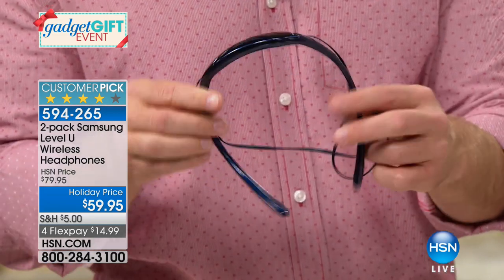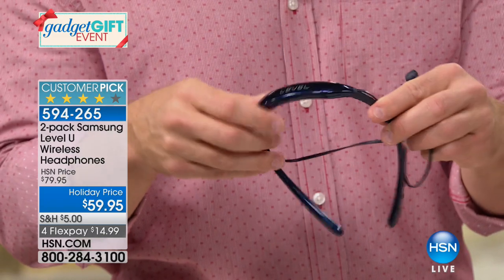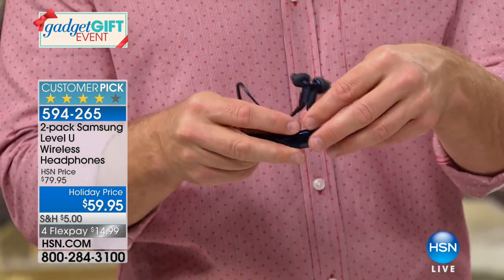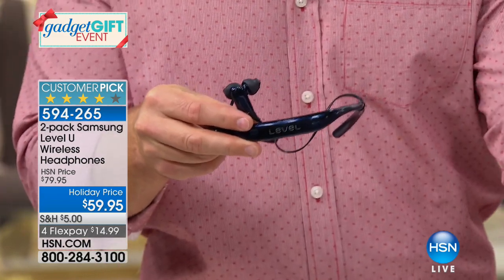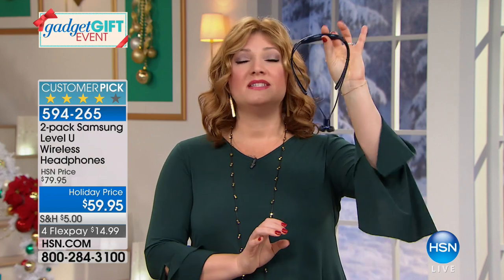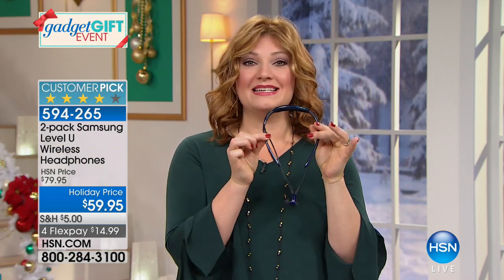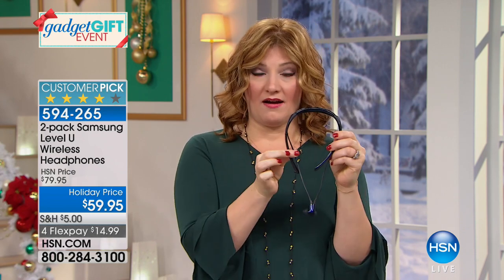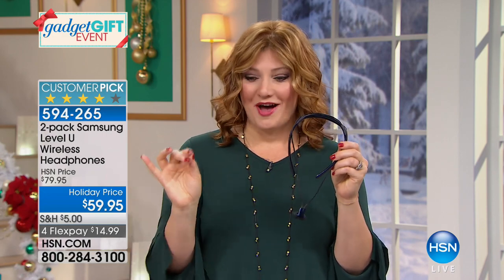These are wireless, Bluetooth, with up to 10 to 11 hours of playback on one charge for both talk and music. We used to sell one pair of headphones for $100. Today, even if we offered one pair at $59.95 that would be a smoking hot deal for the holiday season.